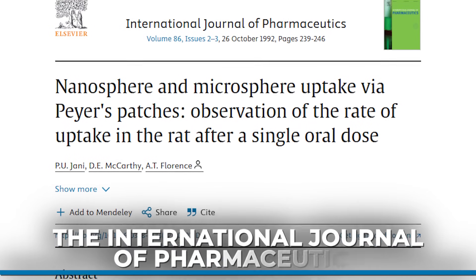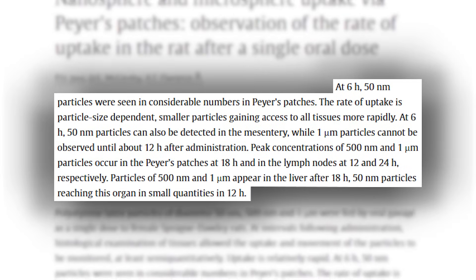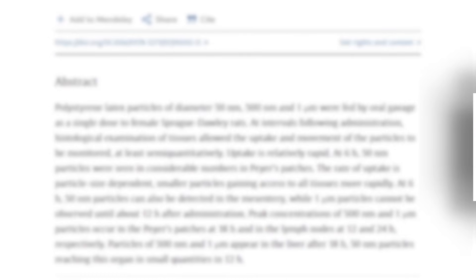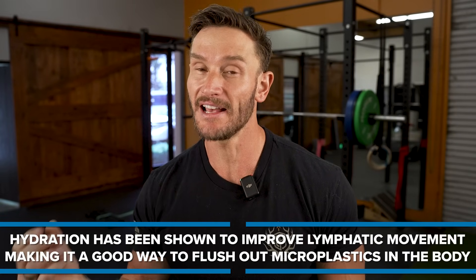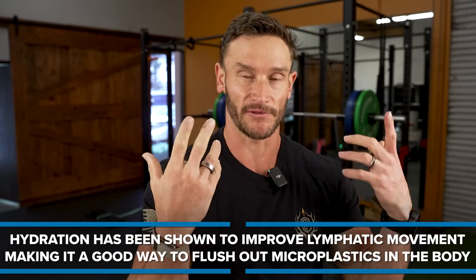So what do we do about this? One of the main things we can do, since we know this ends up in all tissues — absorbed just like food through the gut into the bloodstream — is get as hydrated as possible. There's evidence that hydration does improve lymphatic movement. We used to think lymph fluid would only move with physical body movement, but now we see that drinking water actually increases lymph flow.